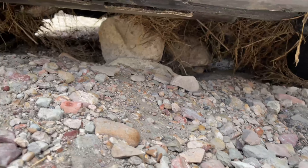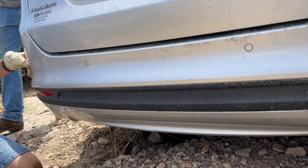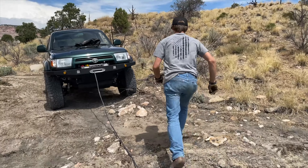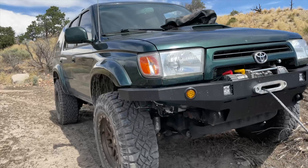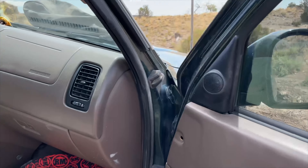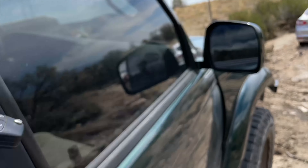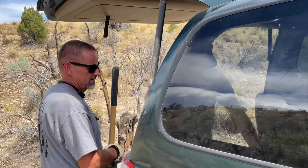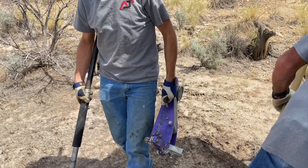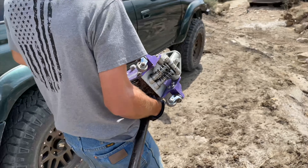We need to try and hook around that rock right there. Should have brought a floor jack to jack this thing up - but we did bring one. All right, let's flip the floor jack. Little guy - that's the one you found in that car. I'm not going to lie, this thing is a solid little jack. It's pretty handy being that small, probably not the safest thing though.